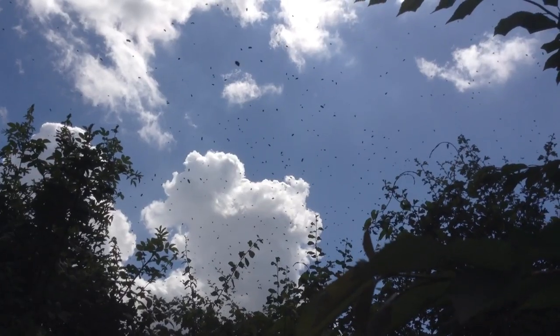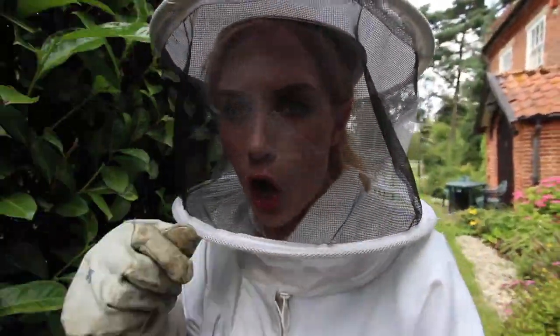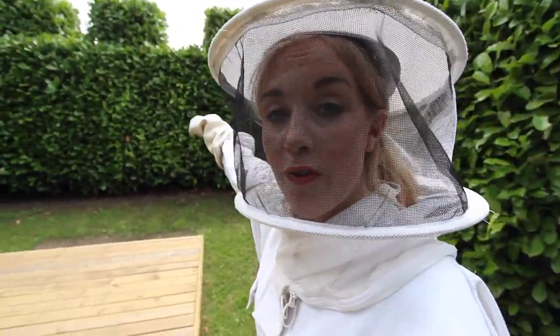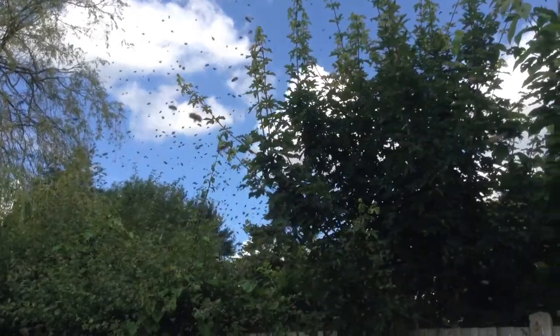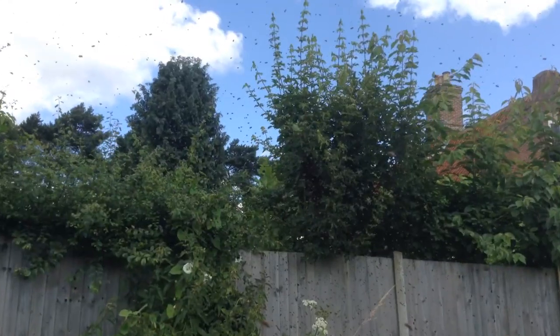At this stage the bees want to find some kind of low-hanging branch — somewhere they can gather around the queen to keep her safe. Mum and dad realised that they were actually aiming for somewhere over that hedge; that seemed to be where the swarm was going. The next thing was for them to come around the side of the house.